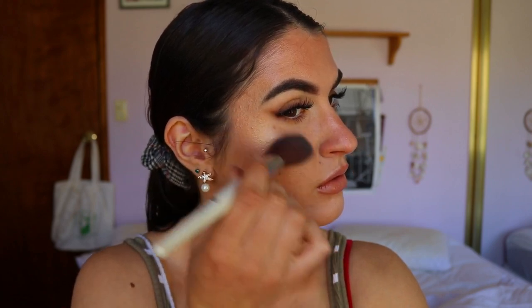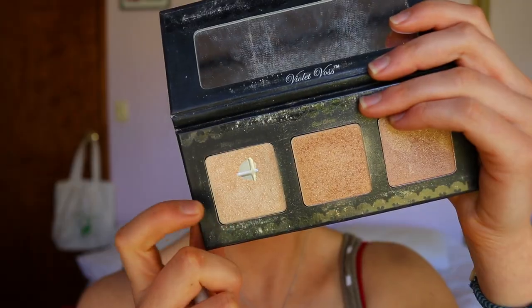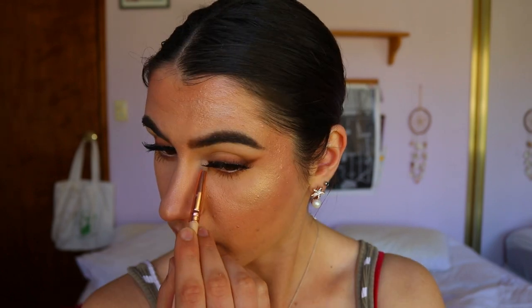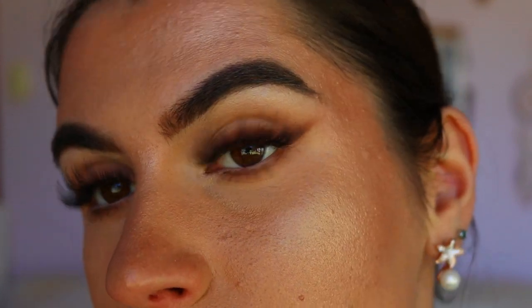For highlight I'm going all out. First I'm taking my Master Chrome Highlighter from Maybelline in the shade Molten Gold and applying that to my cheekbones. Then for a more intense highlight I'm layering Moon Gleam on the very high point. I also hit my inner corners and brow bone with the Moon Gleam shade. That is some glowy skin! This wraps up today's video — a glowy dewy skin makeup look with a soft brown smoky liner. Leave any video requests in the comments, leave a thumbs up before you go, and I'll see you very soon!